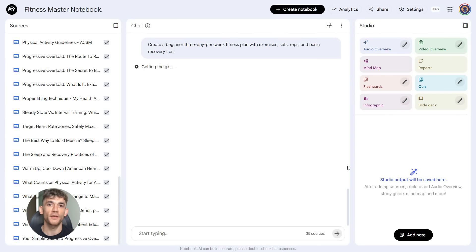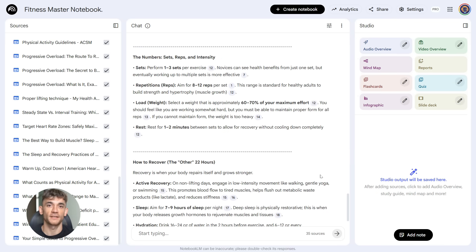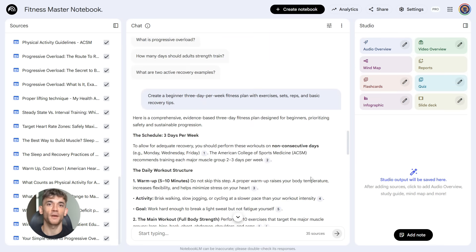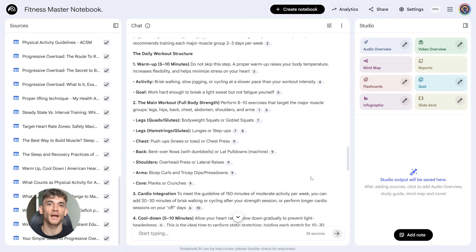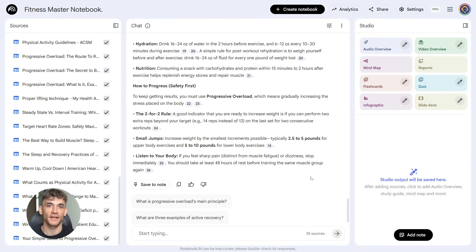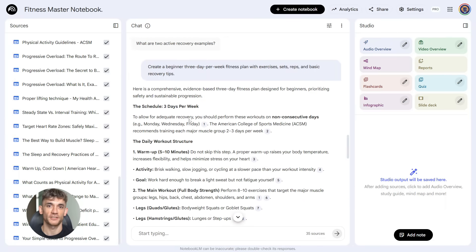Then you run the third prompt: 'From the notebook sources, create a beginner three-day-per-week fitness plan with exercises, sets, reps, and basic recovery tips.' Notebook LM creates an actual workout program — three days per week, specific exercises, how many sets, how many reps, recovery tips, everything a beginner needs, all pulled from the research it just did. You've got a complete evidence-based fitness notebook without uploading a single thing. It's based on real research, real science, real data. Everything is in one place — all your research, all your knowledge, all ready to use.